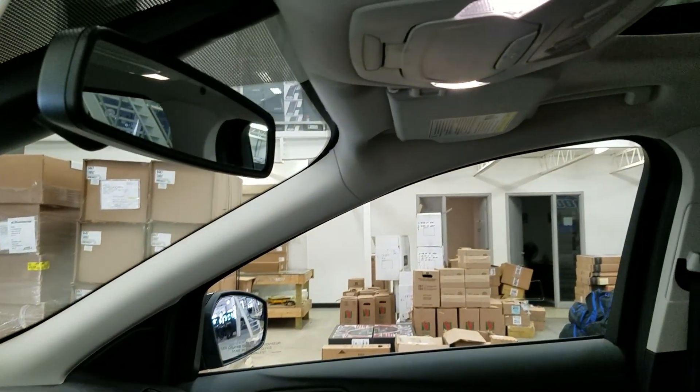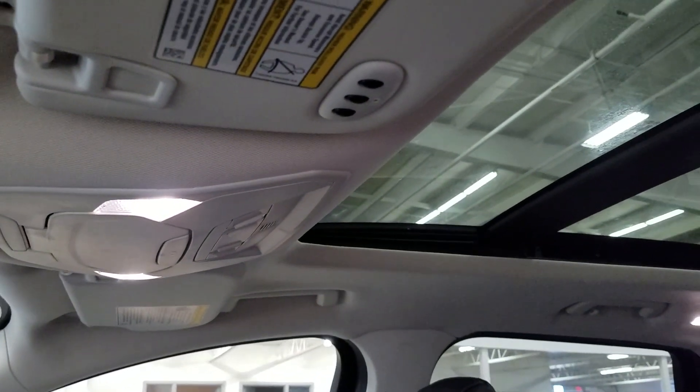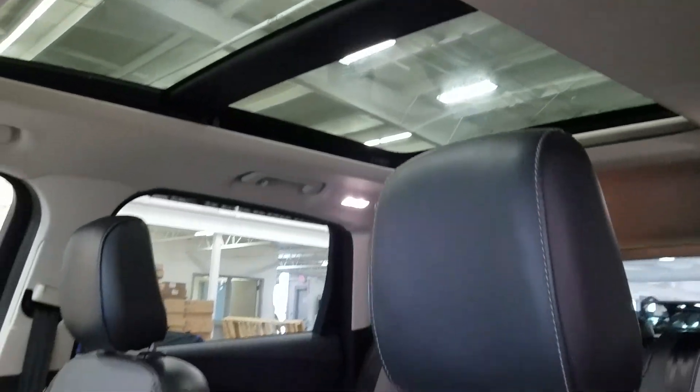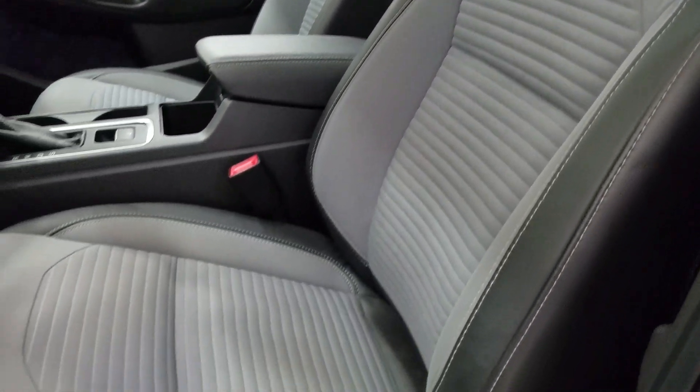Up above we have our auto-dimming rearview mirror with cabin lights to provide ambient lighting. We also have three garage door opener controls and our beautiful twin-panel moonroof. Looking down at our interior, we have beautiful gray seating that comes with a fully adjustable seat with lumbar support.